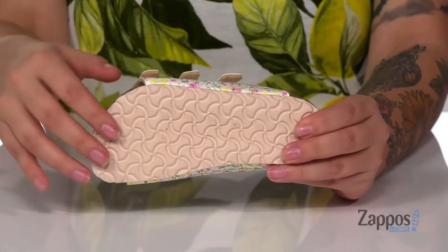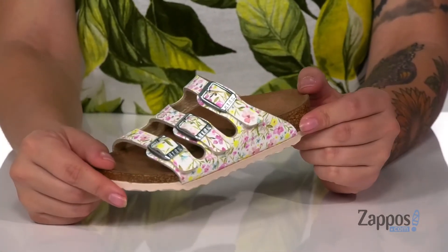Underneath is an EVA midsole, and I think these would pair so well with a yellow dress. Add some floral fun to your kids' closet — they're by Birkenstock Kids.